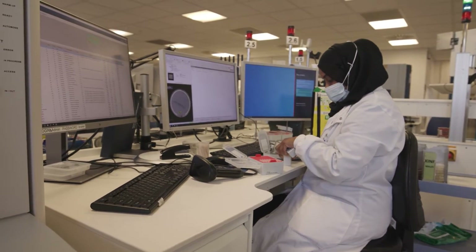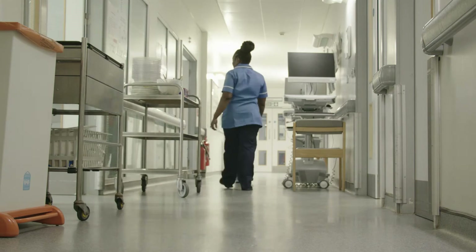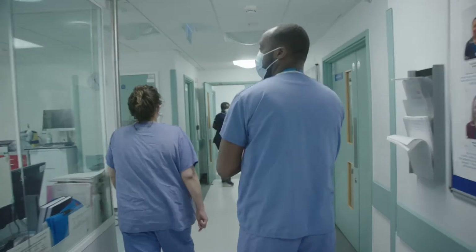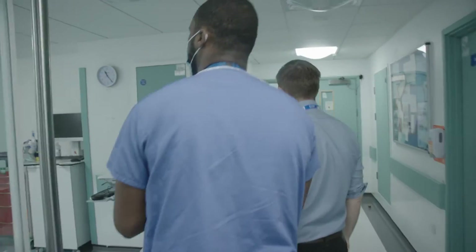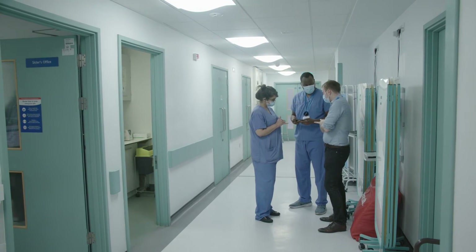My job is to accelerate how quickly that science translates into large-scale clinical trials, or even delivery as new technology in the wards, or outpatients, or even in primary care.